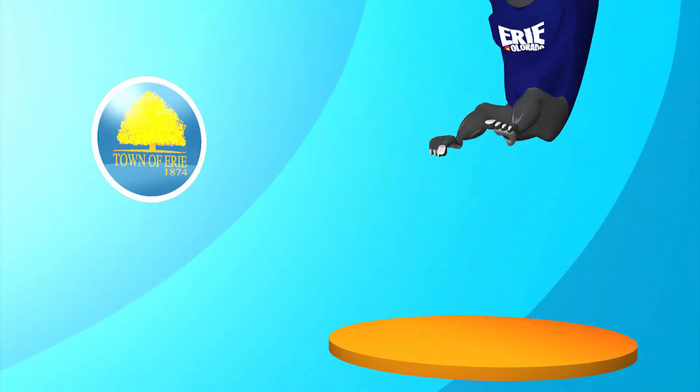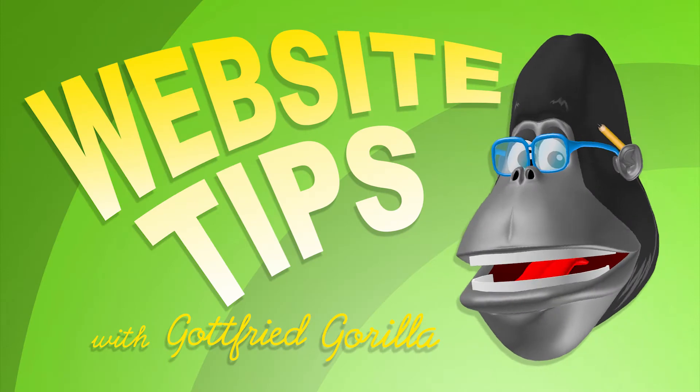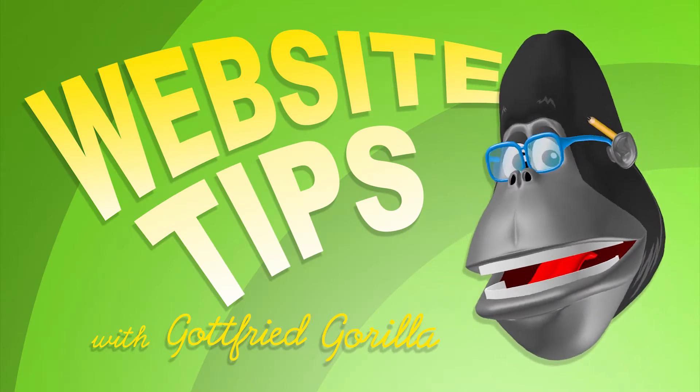That's all for now, but we'll be back to tell you more about our new website. Thanks for watching Web Tips with Godfrey Gorilla.